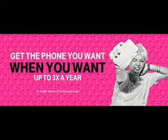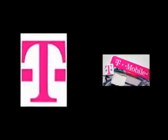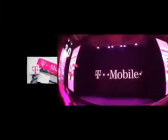T-Mobile now lets you switch smartphones three times a year. Today T-Mobile has unveiled its latest uncarrier move in the US. It's called Jump On Demand, and it's a new program that lets you switch devices up to three times a year. Unlike the old Jump, Jump On Demand isn't a device installment plan, but a lease plan.